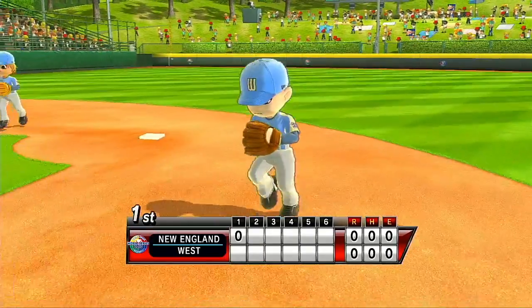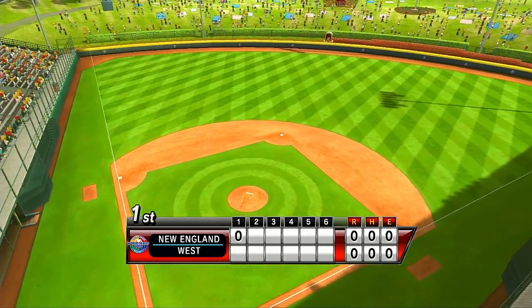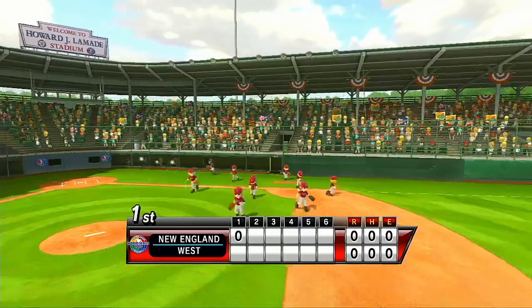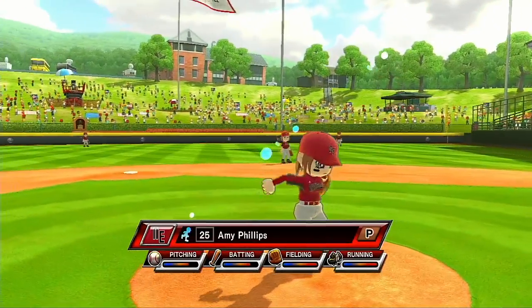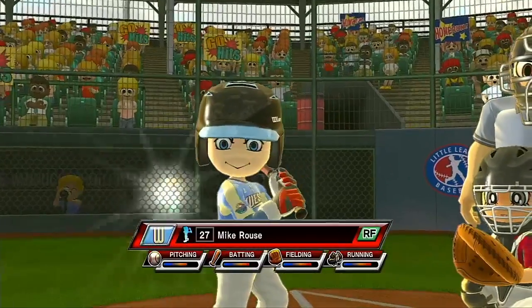In addition to fantastic stadiums for Little League play, Williamsport is also host to the Peter J. McGovern Little League Museum, and that houses some fantastic baseball memorabilia. It's the bottom of the first. Leading off in right field, number 27.